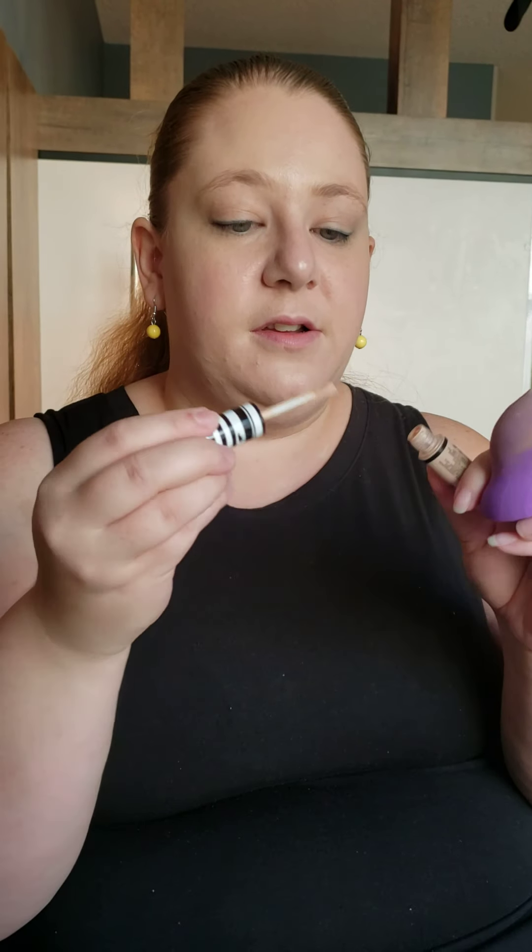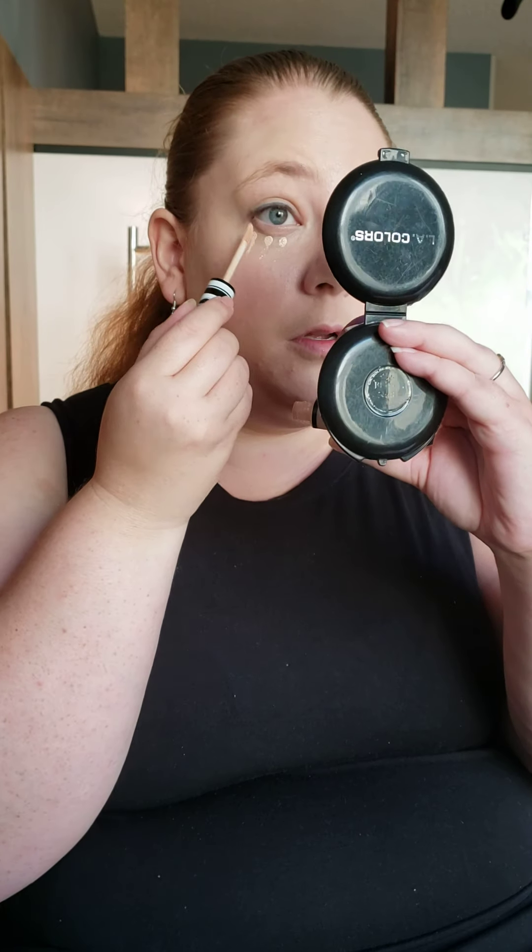I'm going to add a little more under my eyes. Let's just do it — we're already here, why stop now?